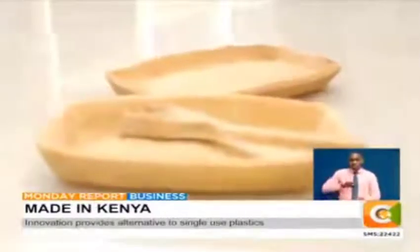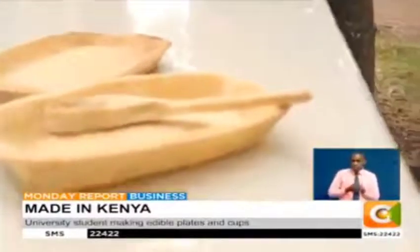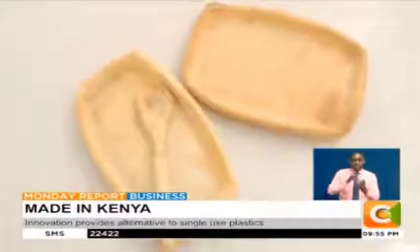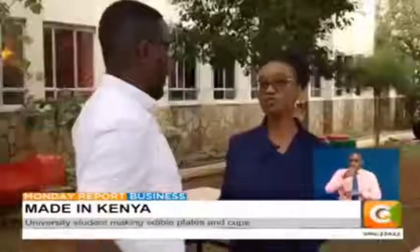Cheryl says that one of the things she has taken into consideration in her innovation is the end user's dietary restrictions and preferences. We were able to develop a product that anyone can consume, regardless of their dietary restrictions and persuasions, their age or their health status.